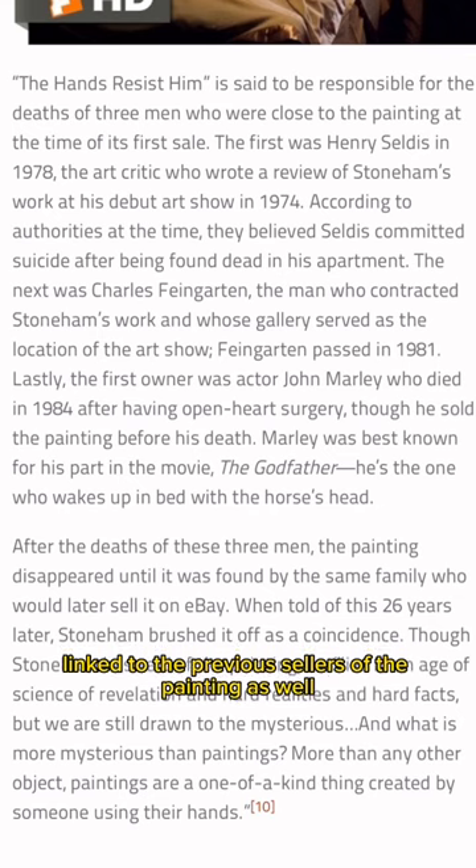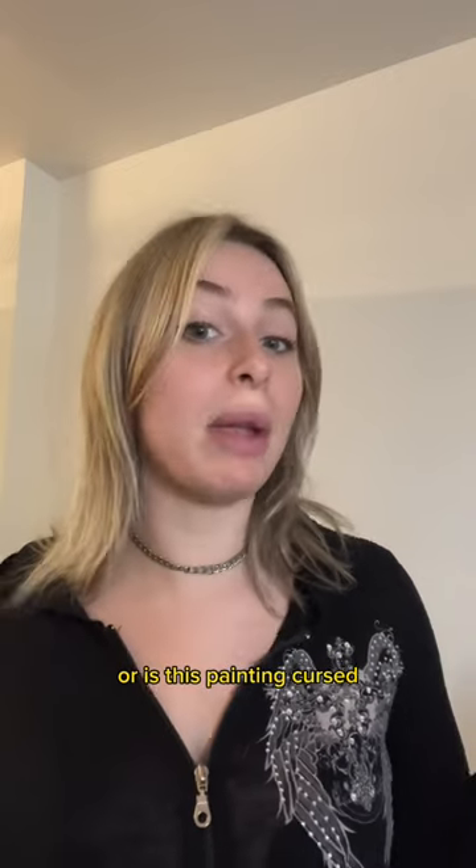There were also three deaths linked to the previous sellers of the painting as well. That might just be coincidence — or is this painting cursed?